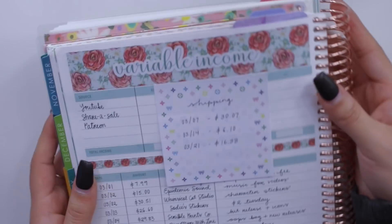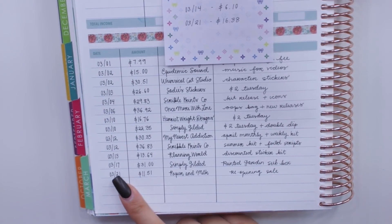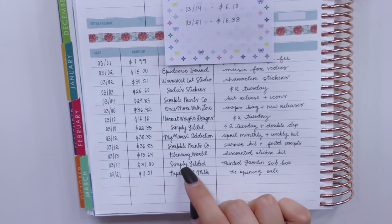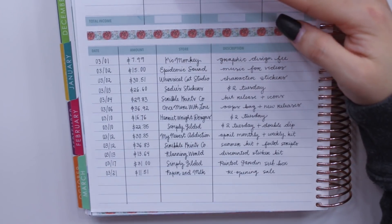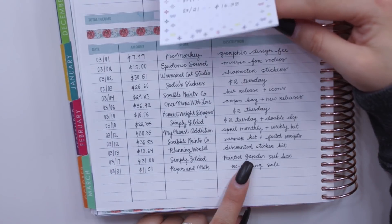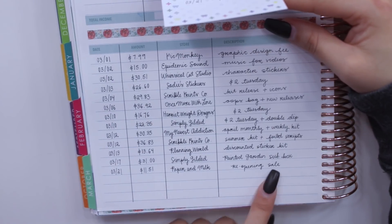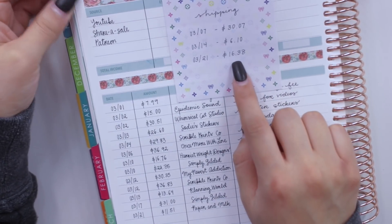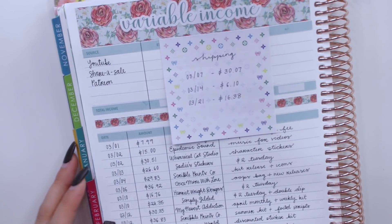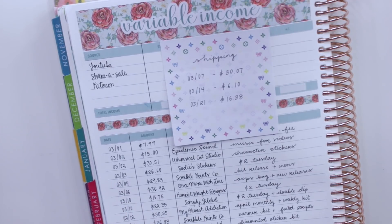The last page I'm going to show you before ending the video is my variable income spread. Since the last time we saw each other, I had two expenses. One was for my recurring subscription box from Simply Gilded, which now costs $31 - I believe shipping went up by $2. The description says 'Painted Garden Sub Box,' which is the name of the box. Then on the 21st I spent $11.51 from Paper and Milk, as she had a sale when she just reopened her shop. I also paid $16.38 for shipping, as I shipped out giveaway prizes.